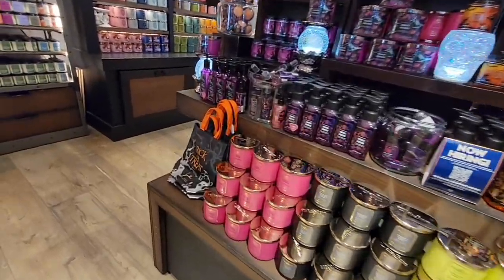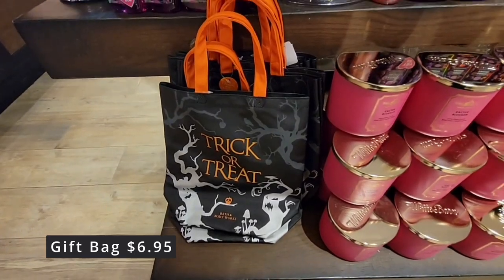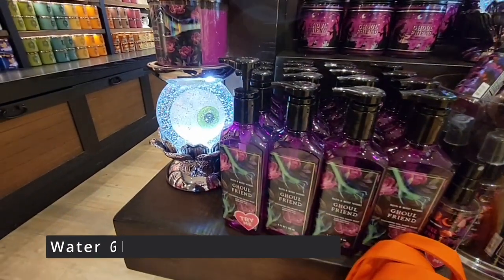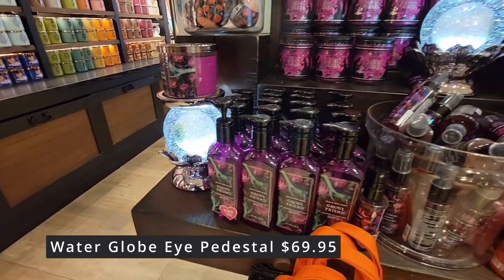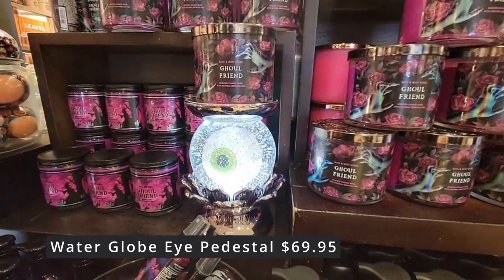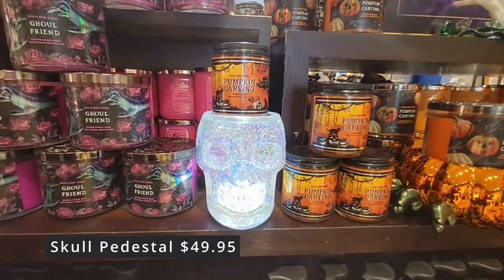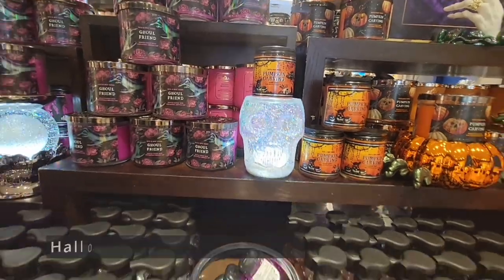And here is their fun stuff — this is what I've come in here for. Now the gift bag — really cute, good size — $6.95. Check out this eyeball pedestal, $69.95. But it lights up and it is heavy as well. And those beautiful three wick candles are $26.50. The iridescent skull is $49.95.